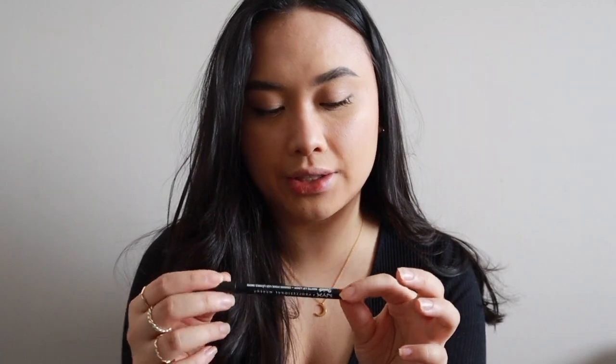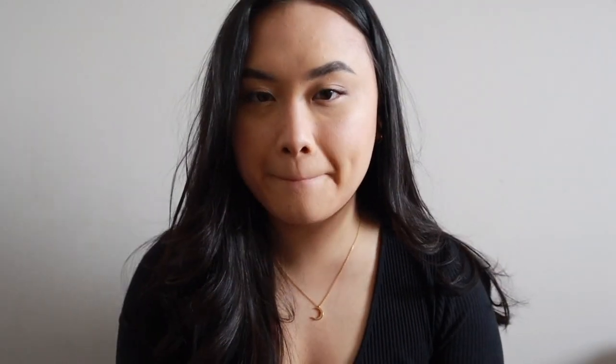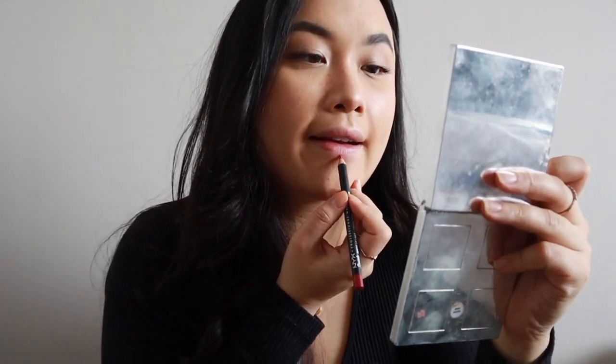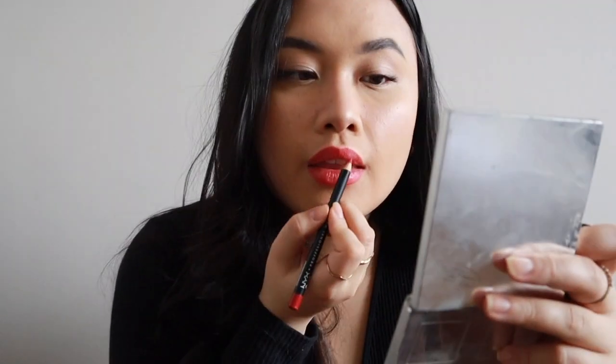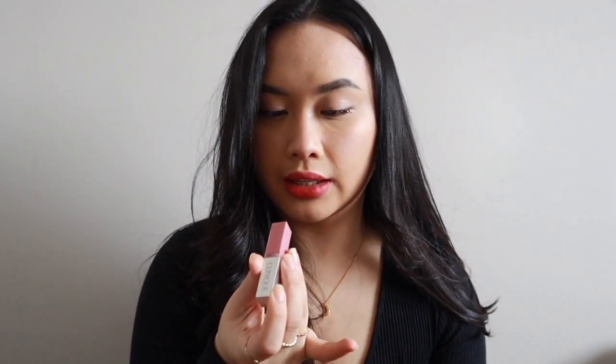The face is pretty much done — we're just gonna do lips now. Because it's Valentine's Day, why not wear red lips? I'm using the NYX Matte Lip Liner in the shade Kitten Heels, which is a darker red, to line my lips. Then I'm taking this Clinique lipstick in Cake Pop and putting a little bit on top.